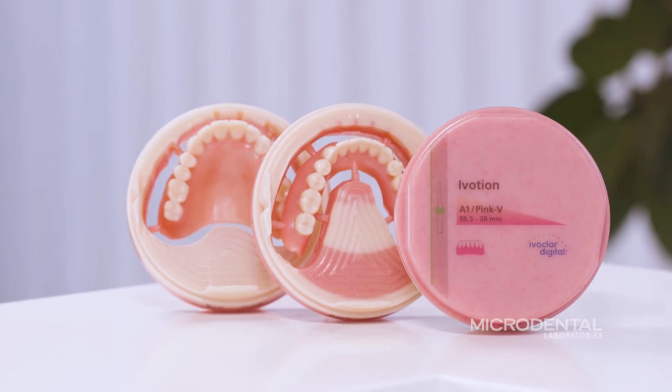I first got into digital dentures through a colleague. They actually didn't have a very good experience with them. And then Microdental, on one case that I sent in with them, asked if I'd be willing to try out the iVotion denture. I decided I'd give it a try and find out for myself.